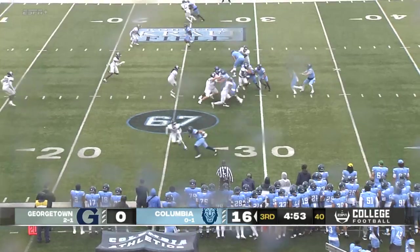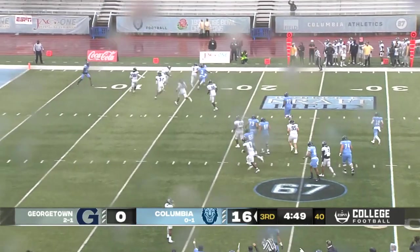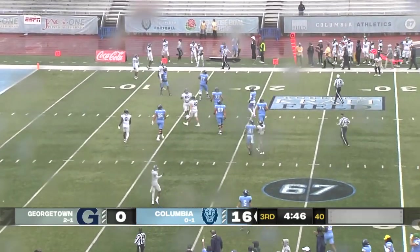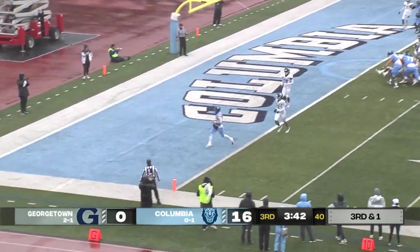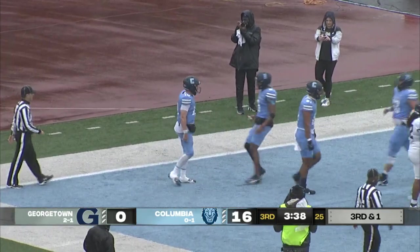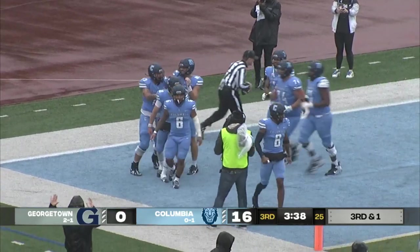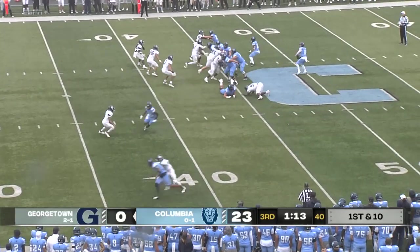Pat Colicchio now in. Georgie finds a hole on the right side, he continues to do damage, and is pushed out of play at the 15. They fake it to Terry, and Bell has a wide open path for his second rushing touchdown of the afternoon. It's just a result of how they've been able to pound the ball up the middle of that defensive line. Georgie's averaging five and a half yards per carry.